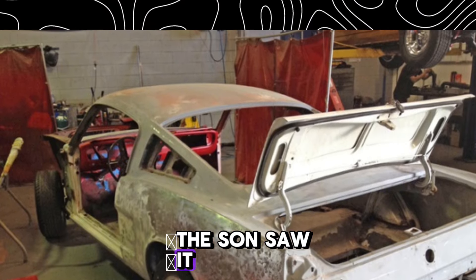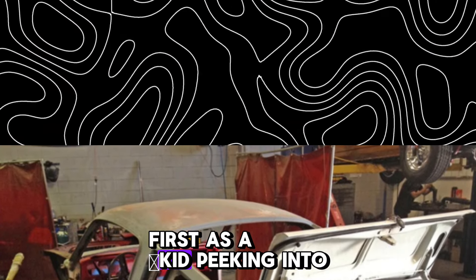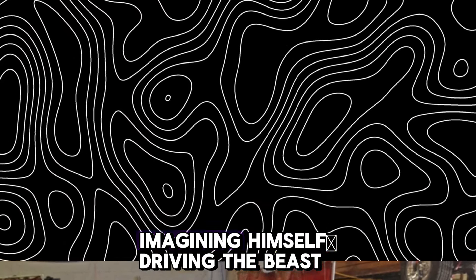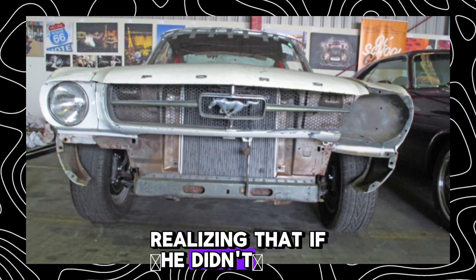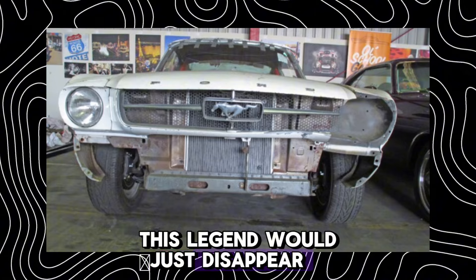And the son saw it. First as a kid, peeking into the garage, imagining himself driving that beast one day. Then as an adult, realizing that if he didn't do something, this legend would just disappear.